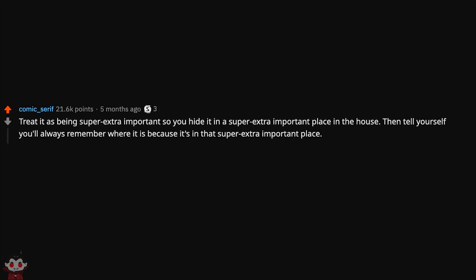Treat it as being super extra important so you hide it in a super extra important place in the house, then tell yourself you'll always remember where it is. In my experience, you'll never find it again.